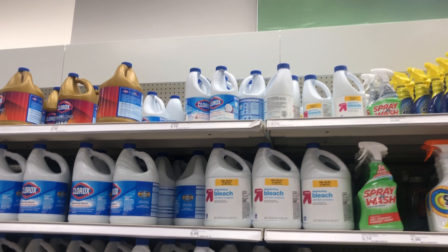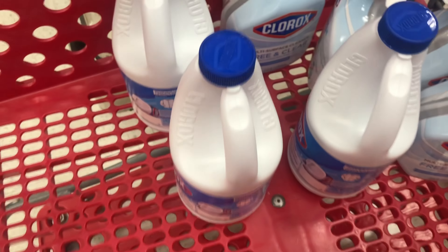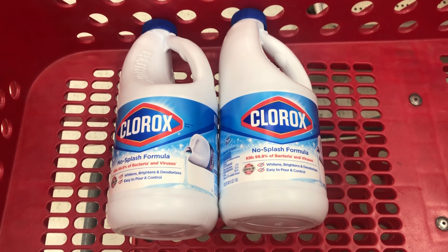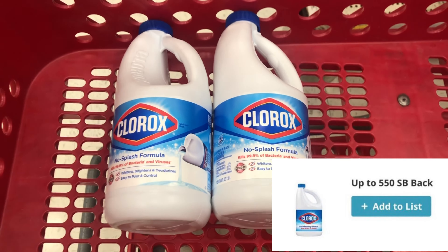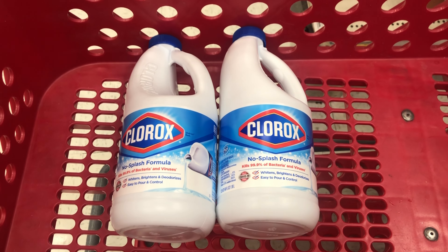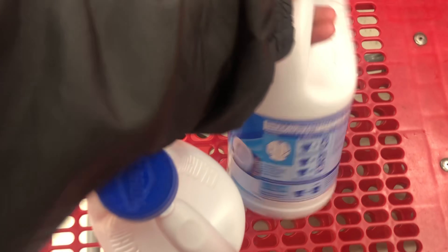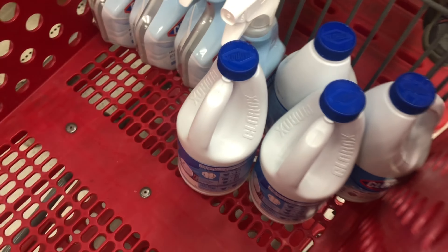We are also going to pick up some Clorox bleach. Let me put them in the cart real quick and then I'll show y'all the breakdown. This deal is a limit of two on Swagbucks, so we are going to be picking up four. The Clorox bleach is priced at $3.79. Swagbucks is giving back 550 Swagbucks — that's $5.50 — for purchasing two. So we're at $7.58 for both, pay that out of pocket, submit the receipt, making them just $2.08 for both, or $1.04 each.